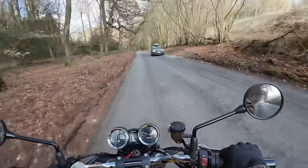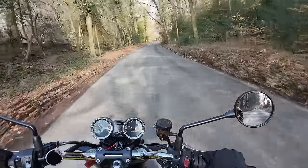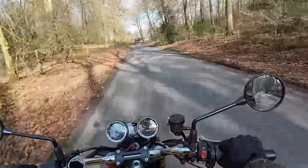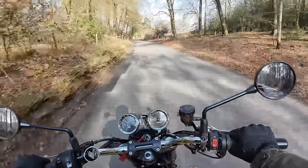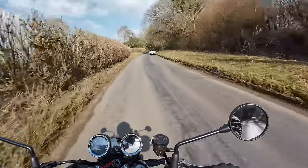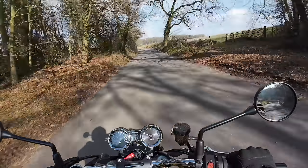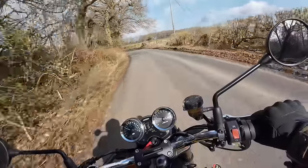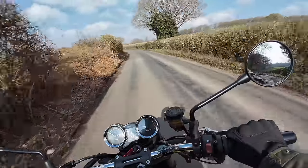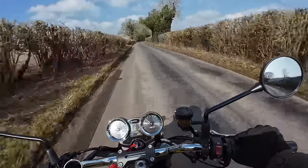Something else where the Z900 RS absolutely scores is in its engine configuration. I've historically owned lots of twin cylinder motorcycles, but this one is a four cylinder motorcycle, and that means it's very, very smooth. Often four cylinder bikes don't have a lot of go, but this one doesn't suffer from a lack of go at all — more about that later. In terms of its smooth riding, this four cylinder unit delivers in spades. Sounds great as well.